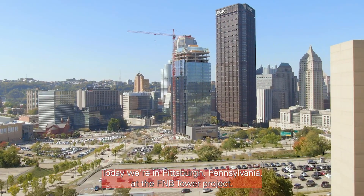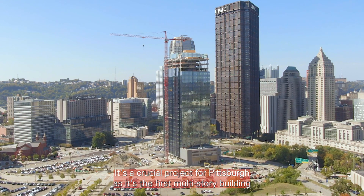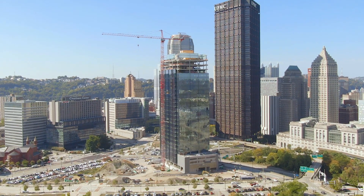Today we're in Pittsburgh, Pennsylvania at the F&B Tower project. It's a crucial project for Pittsburgh as it's the first multi-story building in quite a long time.